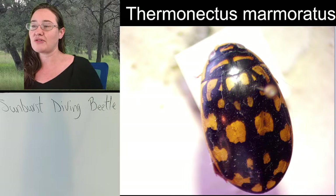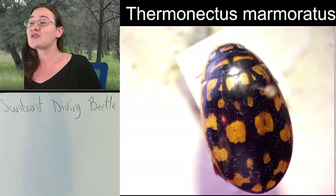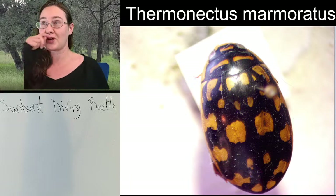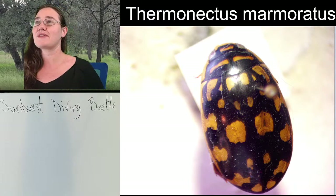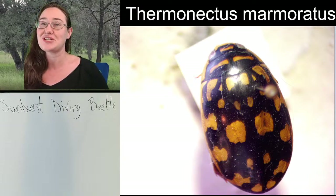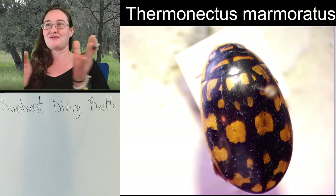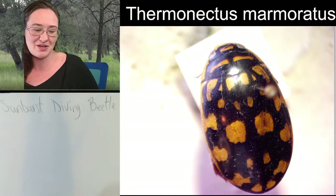Sunburst diving beetle generally refers to this species, which is cool because many insects don't get their own common name for their species. Many of them get a common name for their family, and then they're lucky if a handful get species names. This one is one of the lucky ones.